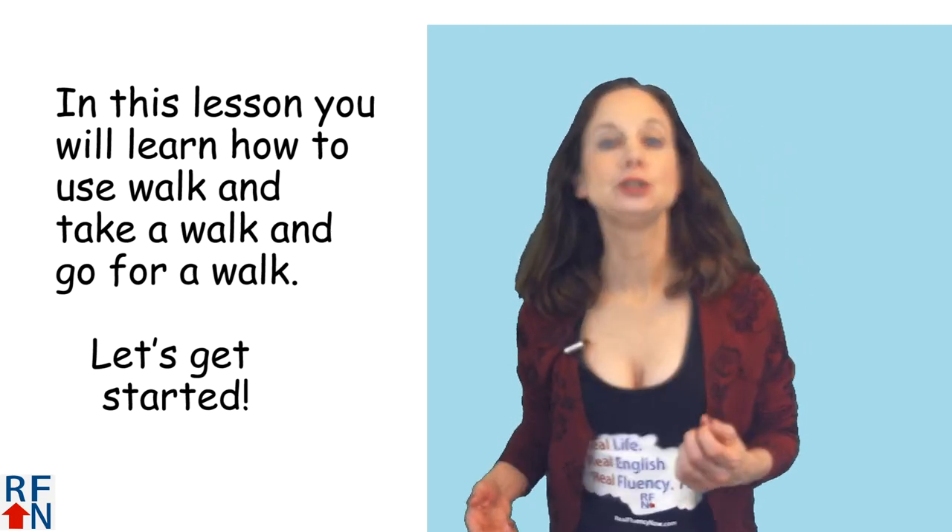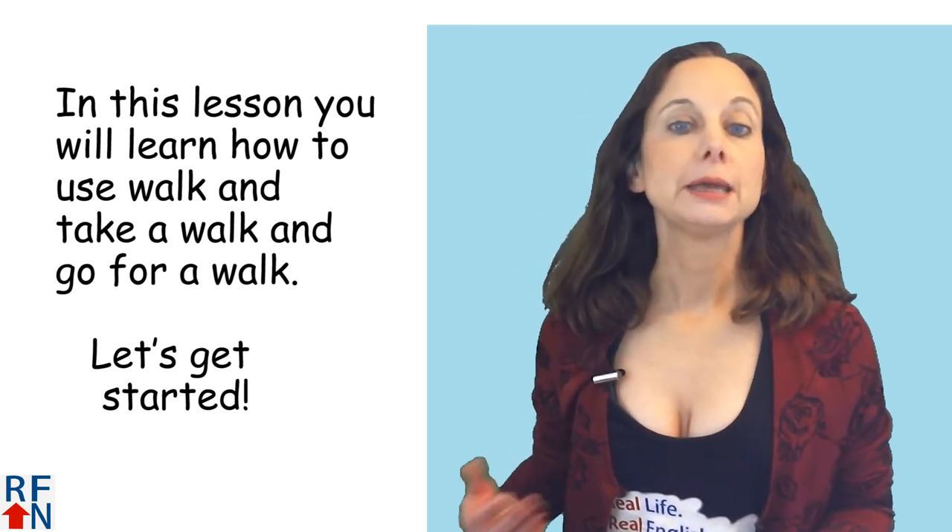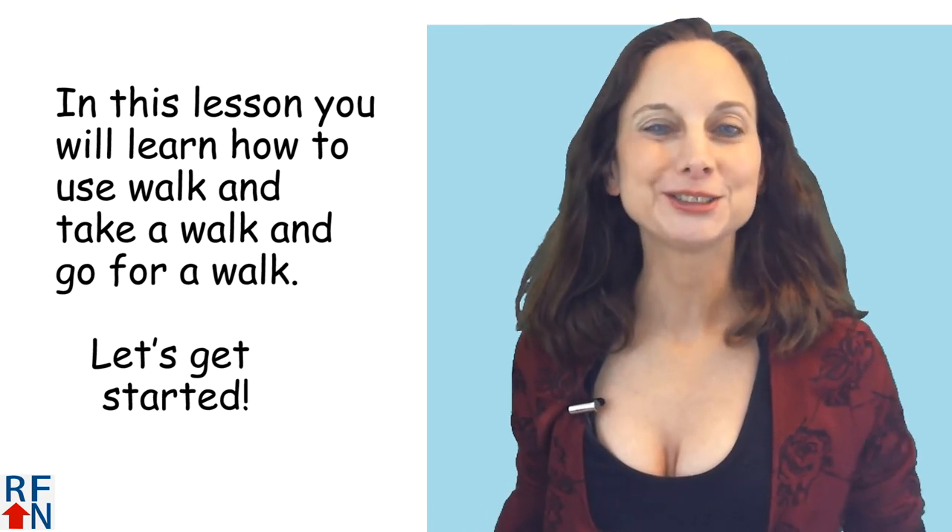In this English lesson I will teach you how to use walk, take a walk, and go for a walk. Let's get started.